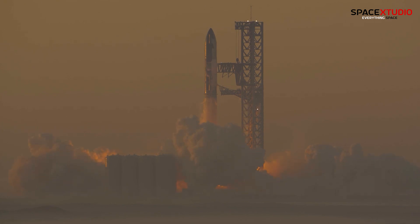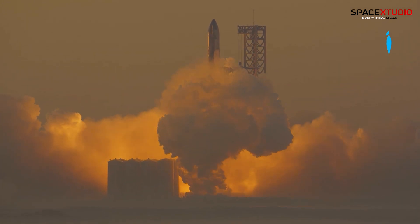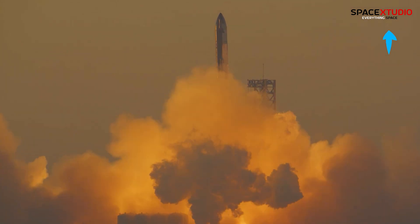As SpaceX readies for the third Starship flight, expectations are high for a successful orbit attempt, with mission objectives outlined in a dedicated video.